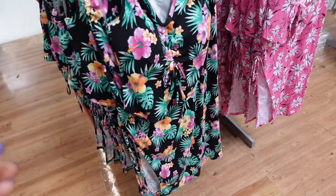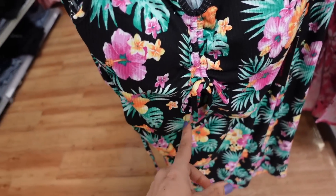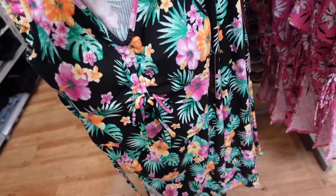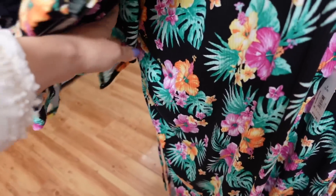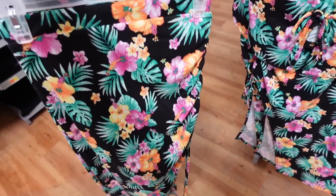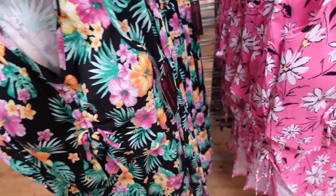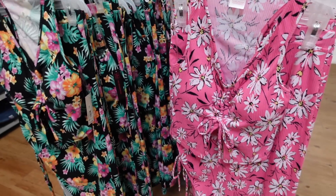Two-piece sets from No Boundaries. These are a ribbed, stretchy material. It has that loose detailing with the little peplum. The skirt has an elastic waistband with a drawstring on the side and a slit. This black Hawaiian print also comes in the pink daisy, and the two pieces are $17.98.